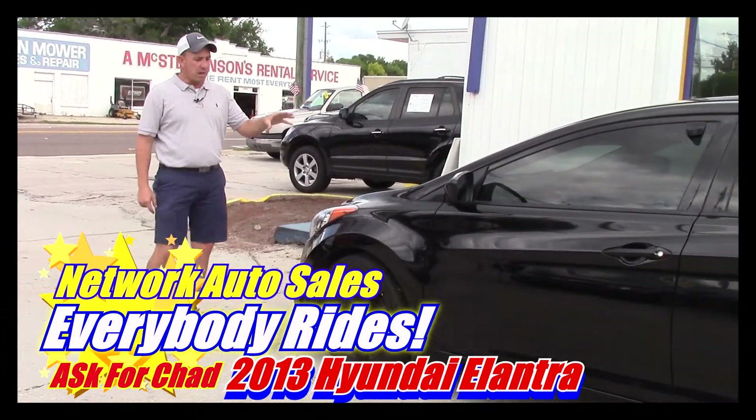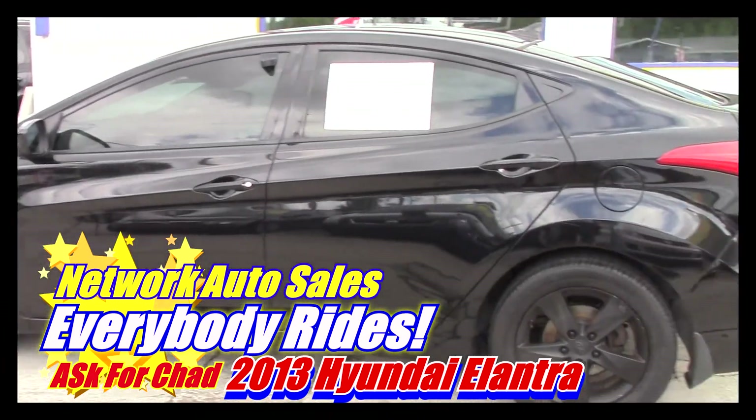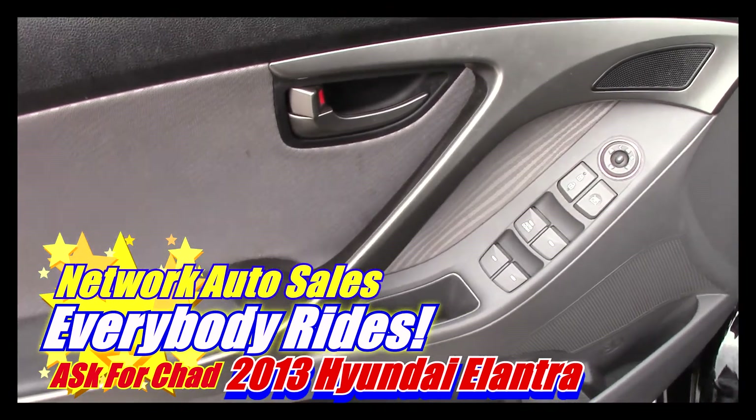As you can see, this car has a beautiful black color. It's got the painted rims to match the car. It's got a good set of Goodyear tires. It's got power windows, power locks, power mirrors. It's in great shape.